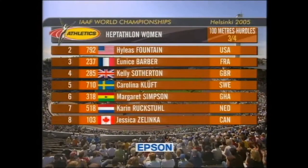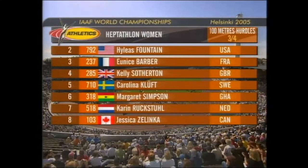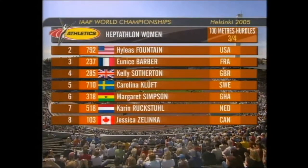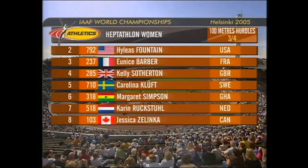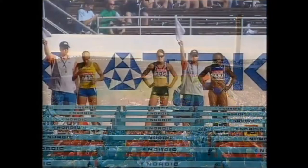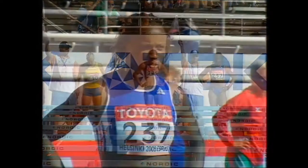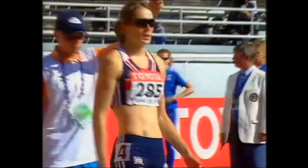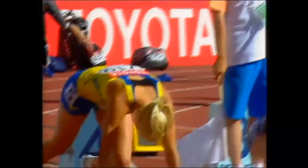The women's 100-metre hurdles for the heptathlon. Eunice Barber of France, Kelly Sotherton, Carolina Kluft — the Grand Slam champion of heptathlon at the moment — Margaret Simpson of Ghana, Rooksdoll of the Netherlands, and Jessica Zelenka of Canada. The big three: Kelly Sotherton right in the middle, another step in her multi-events career which she hopes will bring her even more success. Eunice Barber on her left-hand side and Carolina Kluft on her right — potential champions.